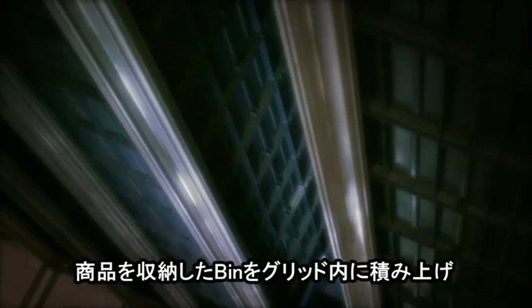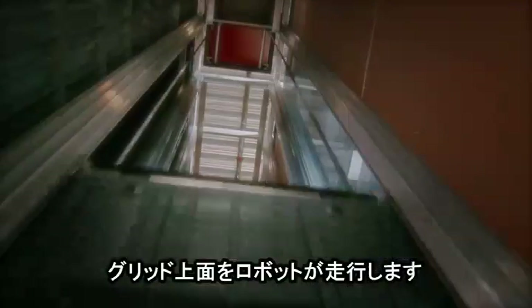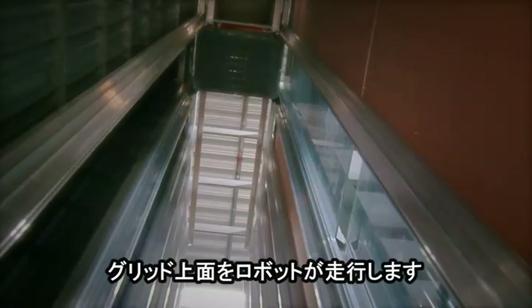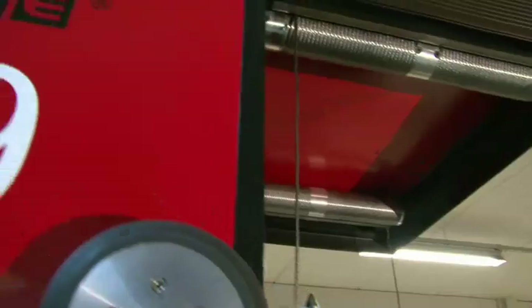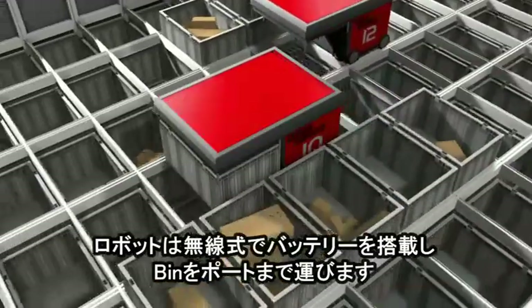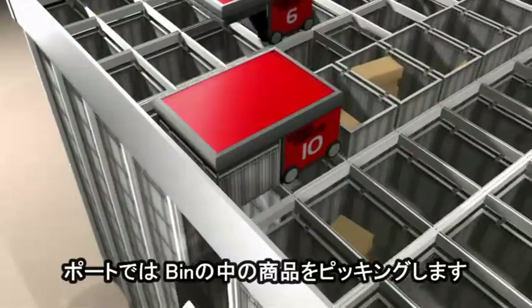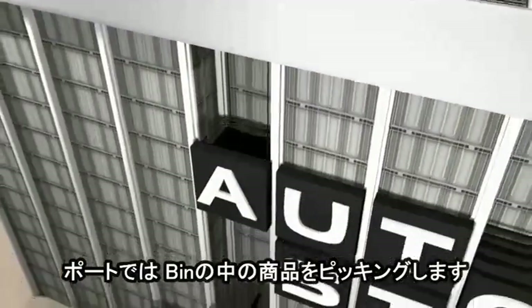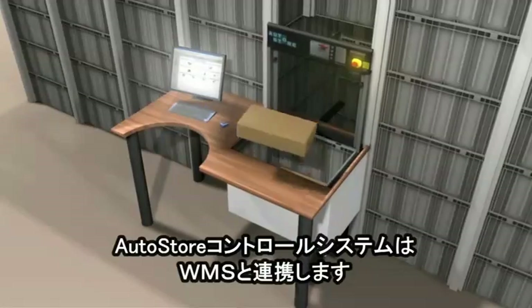AutoStore stores goods in bins stacked on top of one another in a self-supporting aluminum grid. The grid aligns the bins and also functions as tracks for the AutoStore robots. Radio controlled and battery powered, the robots handle the bins on the grid to and from the AutoStore ports. The port is where the goods are taken in and out of AutoStore bins, controlled by the warehouse management system.